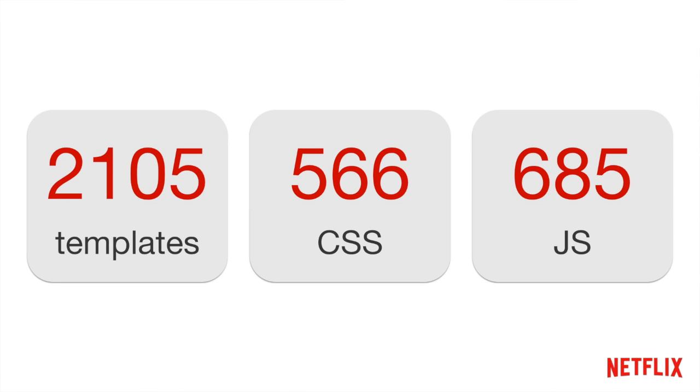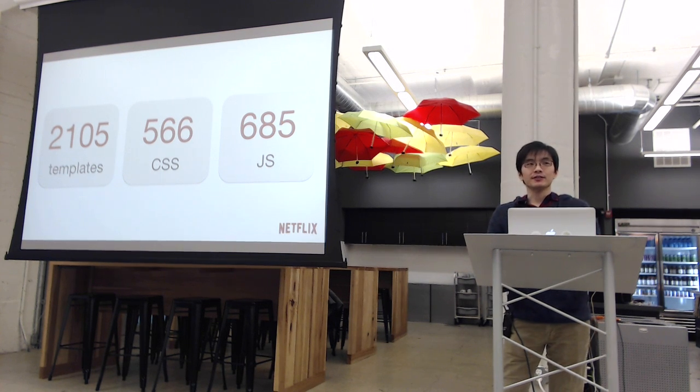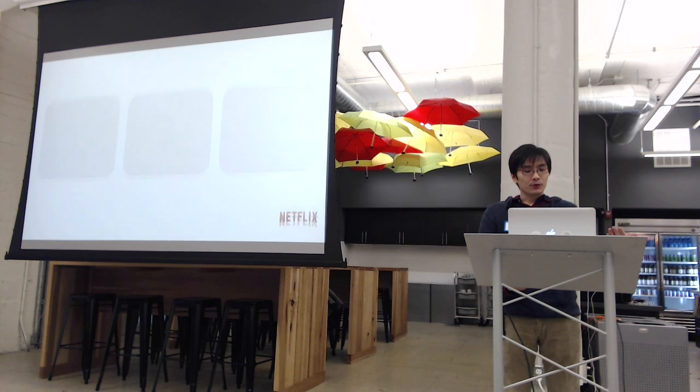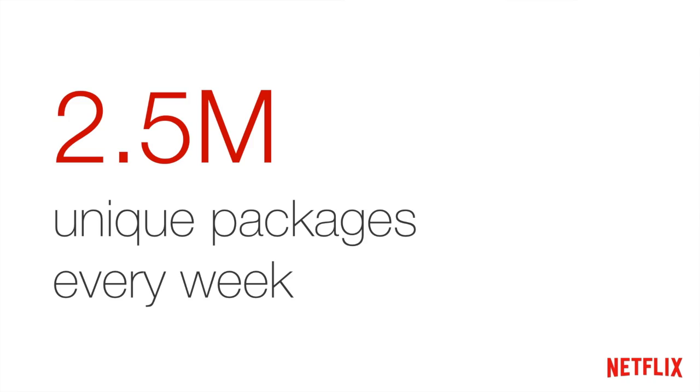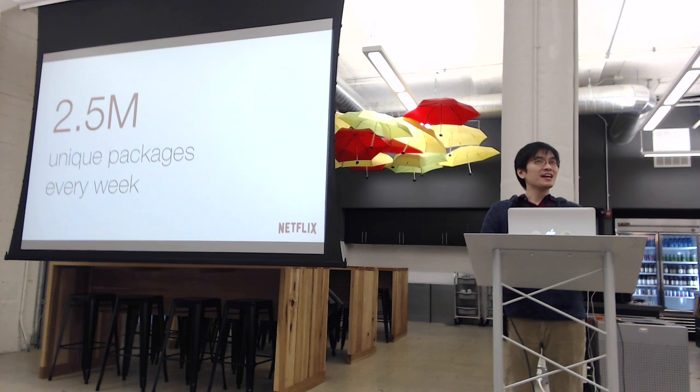This complexity distills down into the number of files we have for each different type of front-end asset on the website — about 2,000 templates, which is pretty crazy. These numbers are huge because they represent those unique experiences. If a typical asset package contains maybe 30 to 50 different files, that means we're serving about 2.5 million unique packages every week — one push per week, generating new packages for every single push.